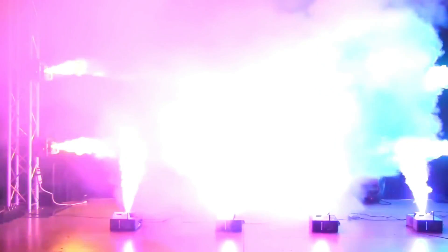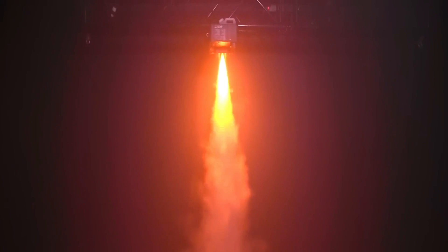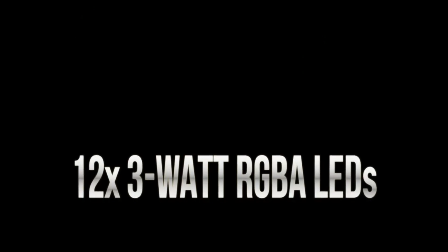The ADJ Products Fog Fury Jet boasts a substantial fog output reaching up to 20,000 CFM, thereby ensuring a highly impactful fogging experience. The efficiency is further underscored by its sizeable 3.0L fog fluid tank, minimizing the need for frequent refilling compared to models with smaller tanks. The fog machine also provides interchangeable mounting options, enabling the dispersion of fog in multiple directions.